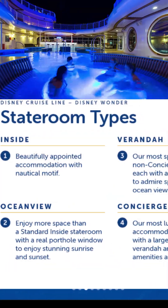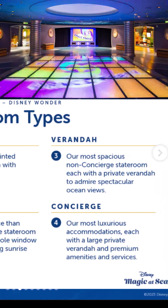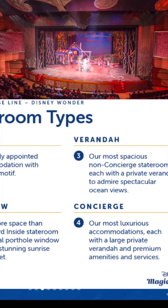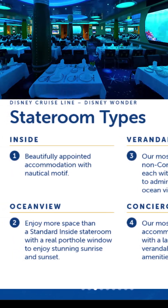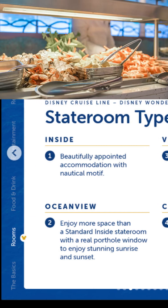Staterooms — we've got inside, beautifully appointed accommodations with Nordic motif, in other words no windows. Then the verandas — our most spacious non-concierge staterooms, each with a private veranda to admire the spectacular ocean views. I hope to have some great photos from that because I do have one of the veranda rooms.